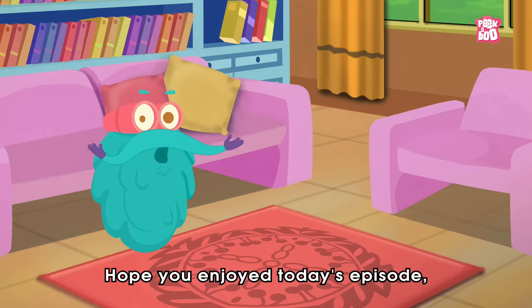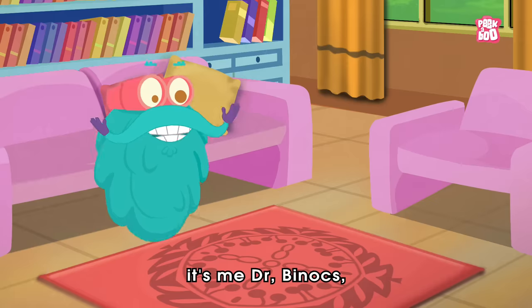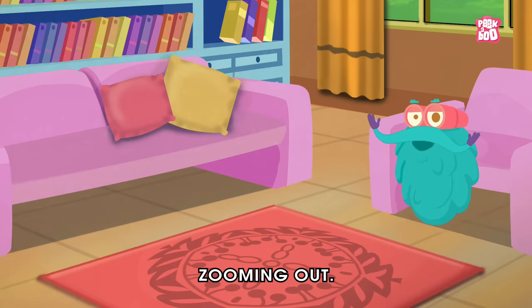Hope you enjoyed today's episode. Until next time, it's me, Dr. Binox, Zooming out!